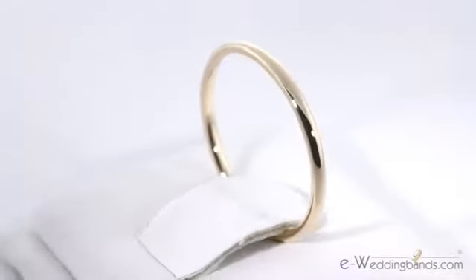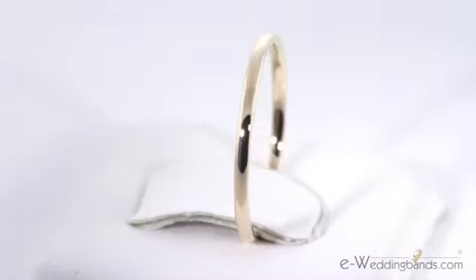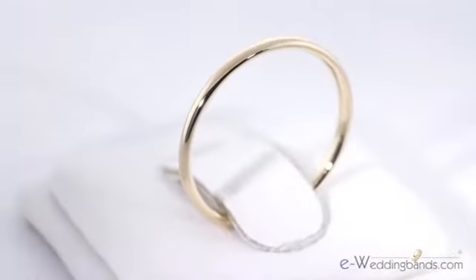It can be worn on one side of a ring as an accent or on both sides to create a stunning bridal trio. It's traditional 14k gold at a great price.